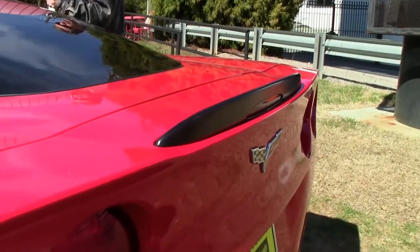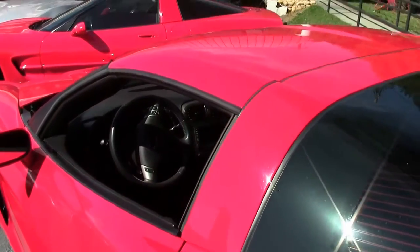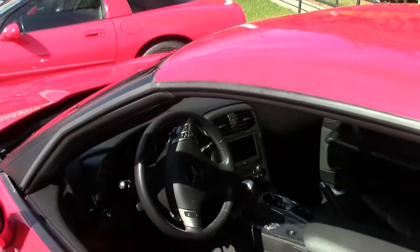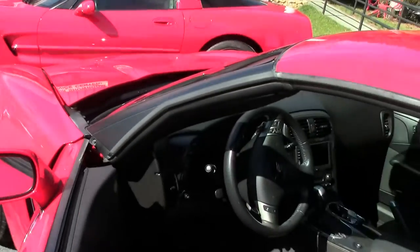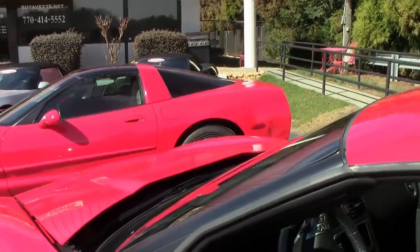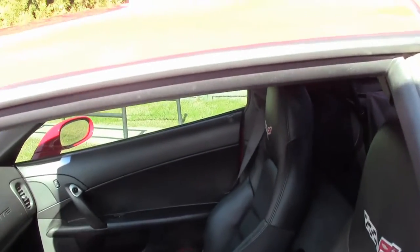Paint is very, very good. A little bit of tint on the windows to help keep the heat out. The interior is in very, very good shape also. The seats look normal — normal condition. Door panels look good. All the gauges look good. Heads-up display.